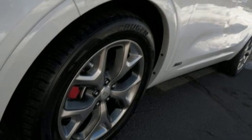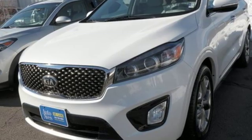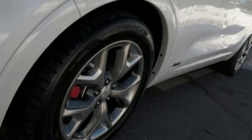Dual zone climate control, power heated mirrors, voice activation, express open and close sliding and tilting sunroof, wireless phone connectivity, and automatic transmission.